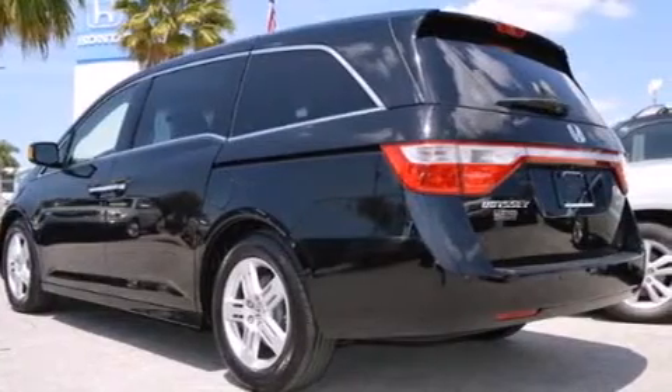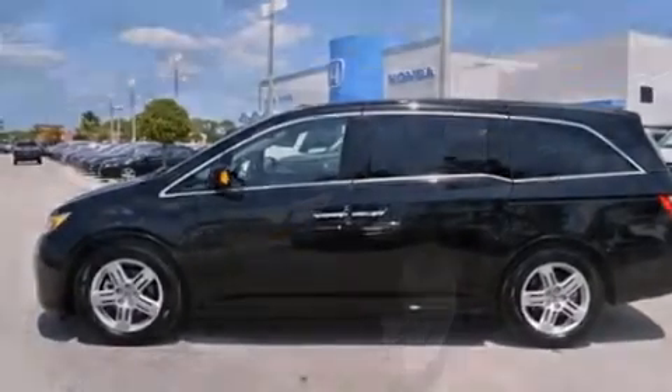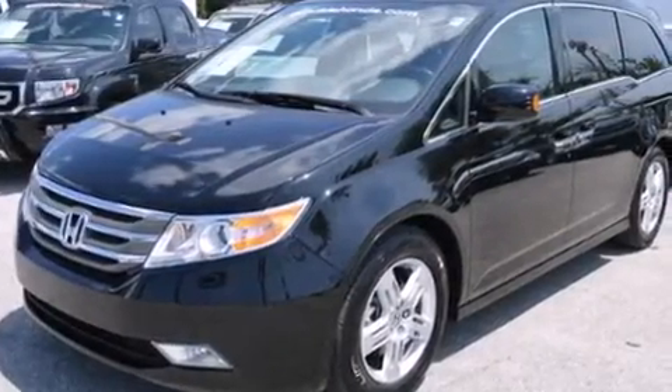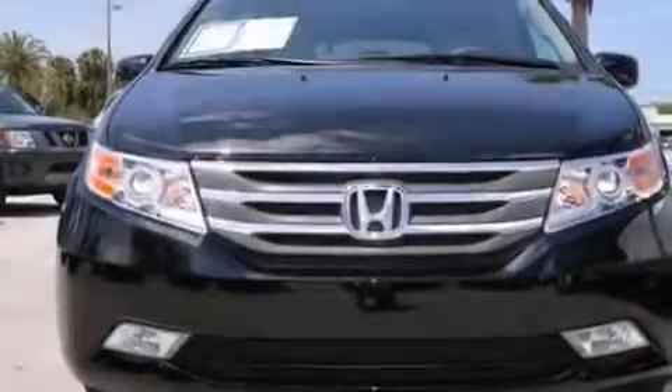Aluminum wheels and a tire pressure monitoring system are also included. Additional features include memory settings for the driver's seat positions, so you can recall your favorite position with the push of one button, a heated driver's seat, and cruise control.